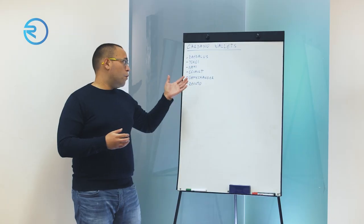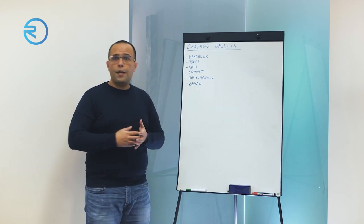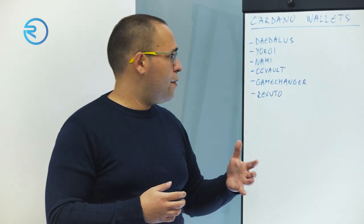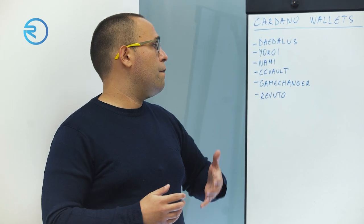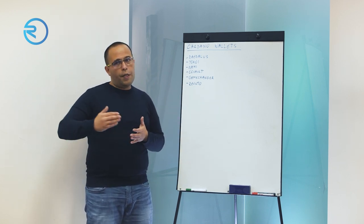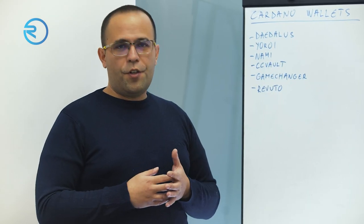There are a few more wallets that I know of that are in the Cardano ecosystem — please feel free to share them in the comments. Please feel free to say what is your favorite wallet, what functionalities you'd like to see, and give us suggestions for our own wallet — what would you like to see developed in Revuto wallet's future. Thank you very much for your time.